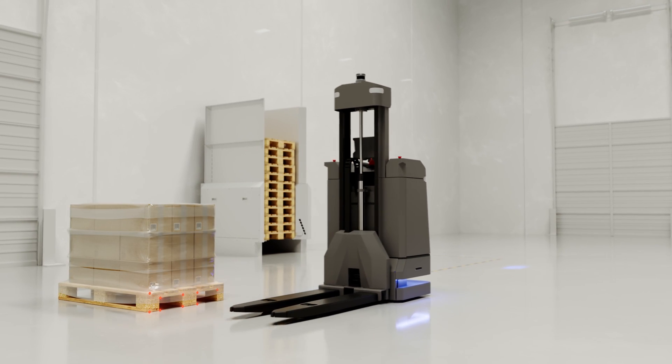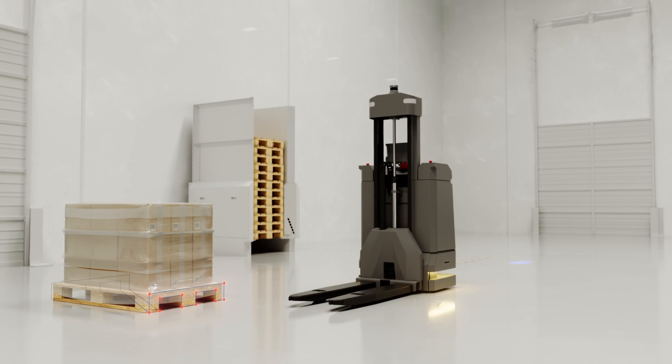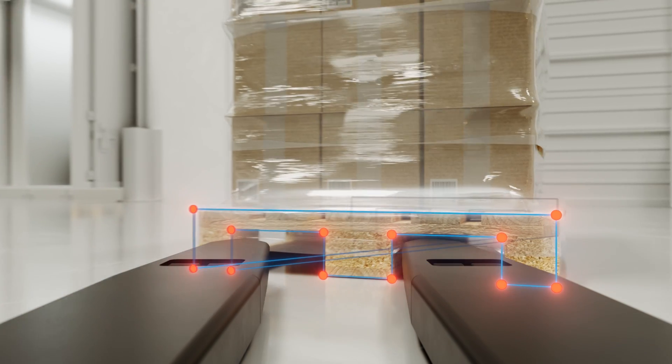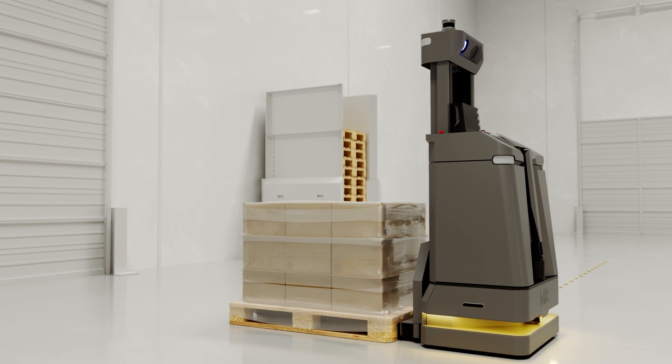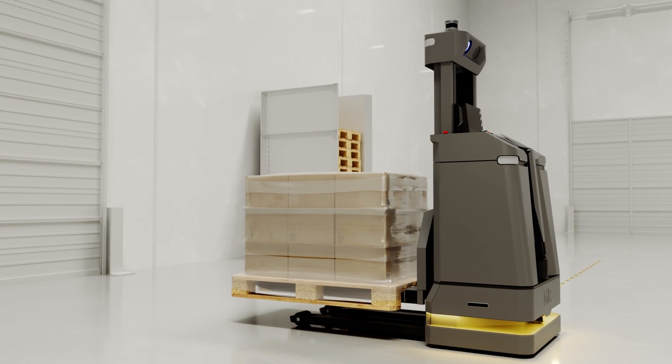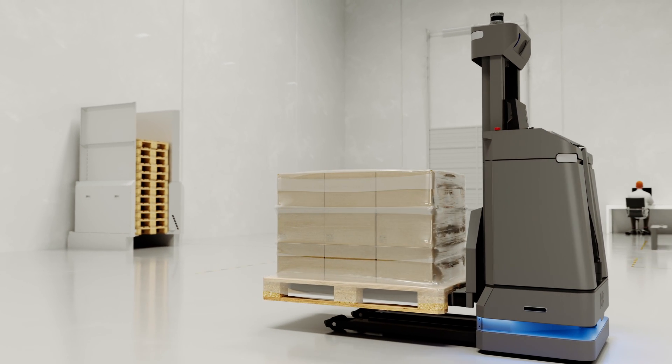The MiR 1200 pallet jack is the first in the market to introduce a groundbreaking AI-based perception system for real-time pallet detection. This innovation not only sets it apart, but also redefines the landscape, reducing pick and place cycle time significantly and catapulting your throughput to unprecedented heights.